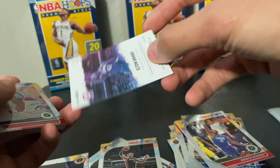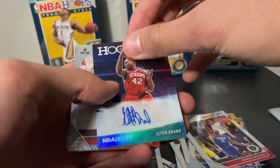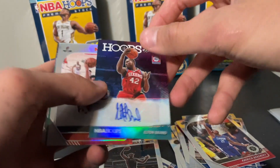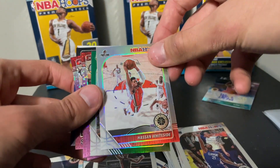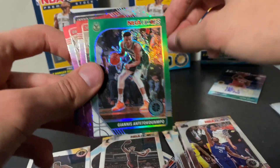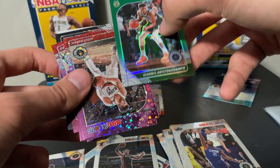We just pulled an auto — oh, I was not expecting that! This is an Elton Brand auto. Let me see if this is numbered — this is not numbered, but an Elton Brand auto out of a hanger box, I was not expecting that. We're gonna go ahead and sleeve that up. Then we got what looks like a silver hollow and a Giannis green hollow card.